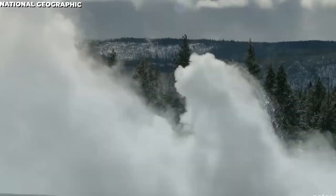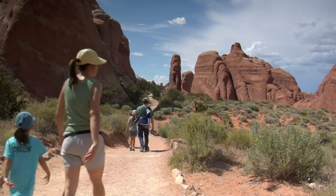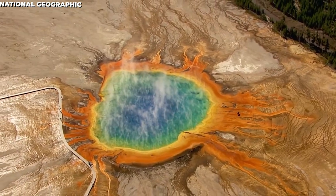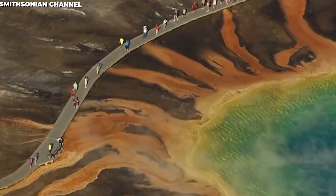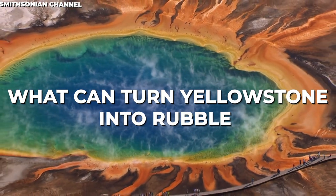1.2 million years ago, Yellowstone was entangled in a volcanic eruption that nearly gulped the now-beautiful area people longed to visit. With its beautiful scenery and realistic makeup, this place is bound to be like that for many years to come. But that may be a story of the past as soon as something terrible comes. Join us as we dive into what can turn Yellowstone into rubble.